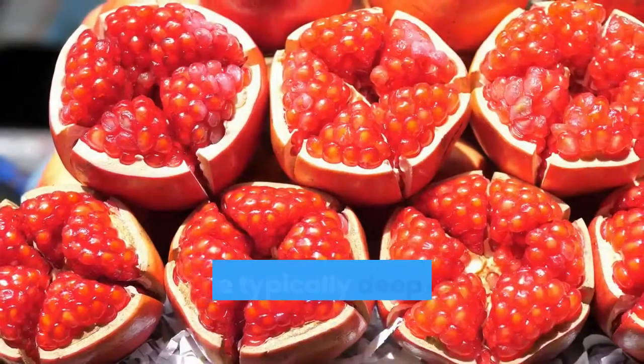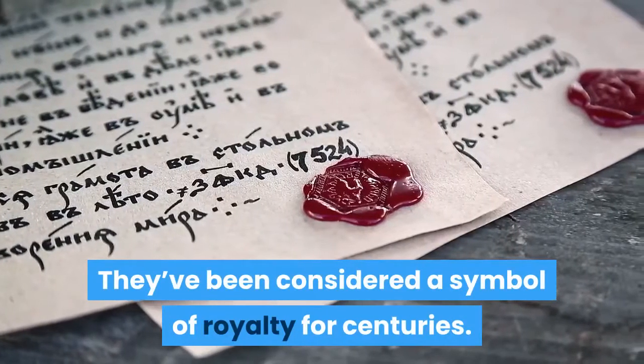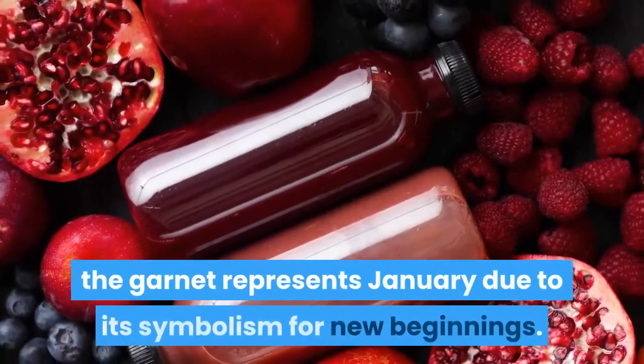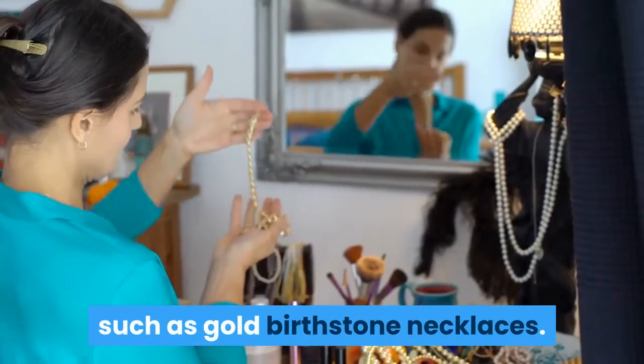January: Garnet. Garnets are typically deep red stones the color of pomegranate seeds. They've been considered a symbol of royalty for centuries. Because of the connection to the pomegranate, the garnet represents January due to its symbolism for new beginnings. Garnets look beautiful in gold jewelry, such as gold birthstone necklaces.